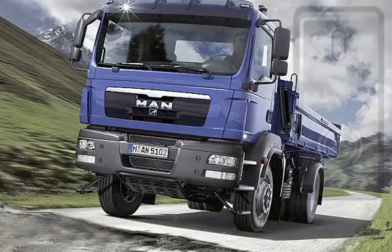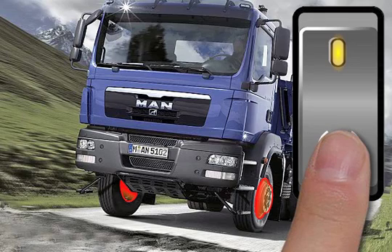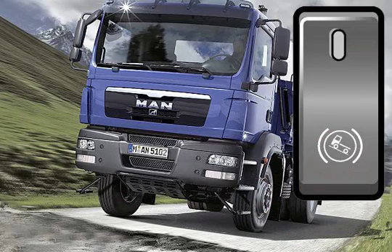The hill-climbing brake makes pulling away on steep slopes easy. When the foot moves from the brake pedal to the accelerator, a toggle switch may be used to maintain the brake pressure and prevent the vehicle from rolling back.